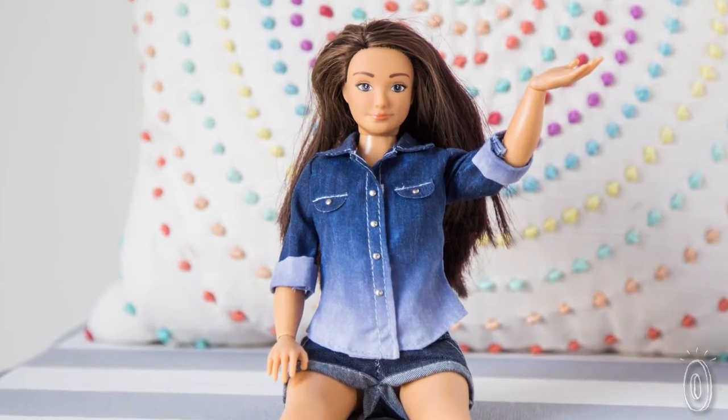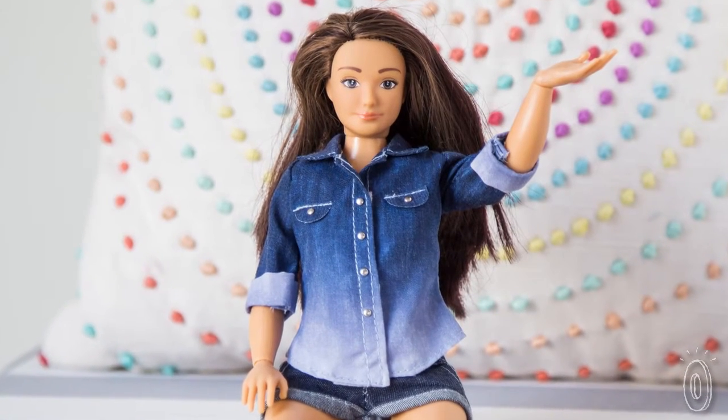Turns out many people were thinking the same way as Nikolai, so there's been a lot of interest to see how this innovative creation would roll out on the toy store shelves. He turned to crowdfunding, and an overwhelming response helped get his dolls made.